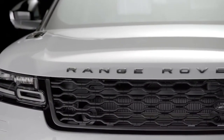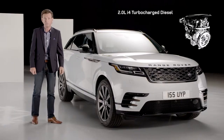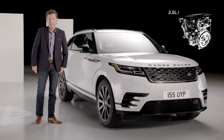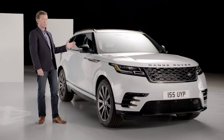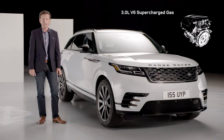Under the hood, there's a choice of three powertrains from 180 to 380 horsepower: the 2-litre i4 turbocharged diesel, the 2-litre i4 gas version, along with the impressive 3-litre V6 supercharged gas engine offering 380 horsepower.